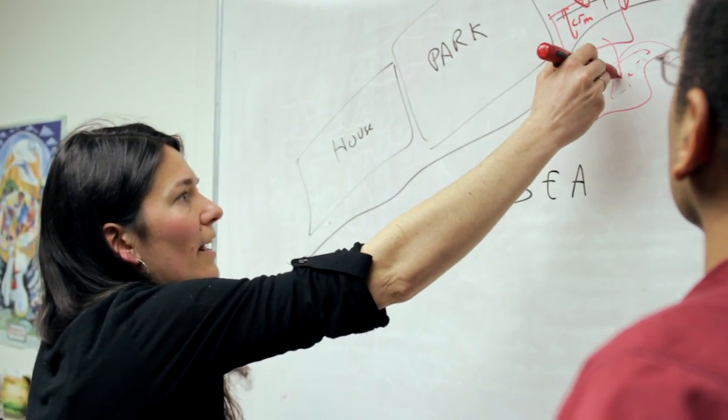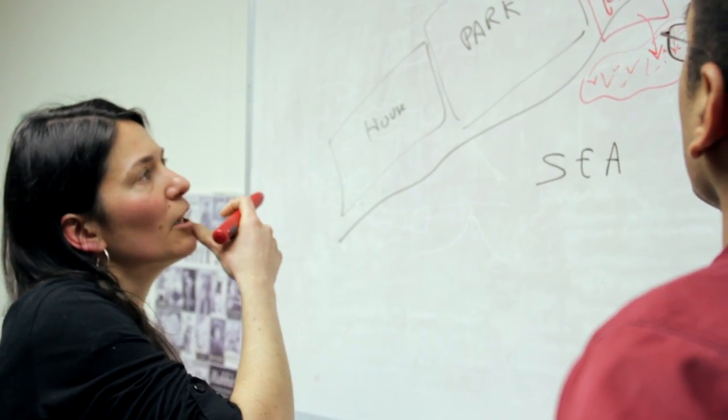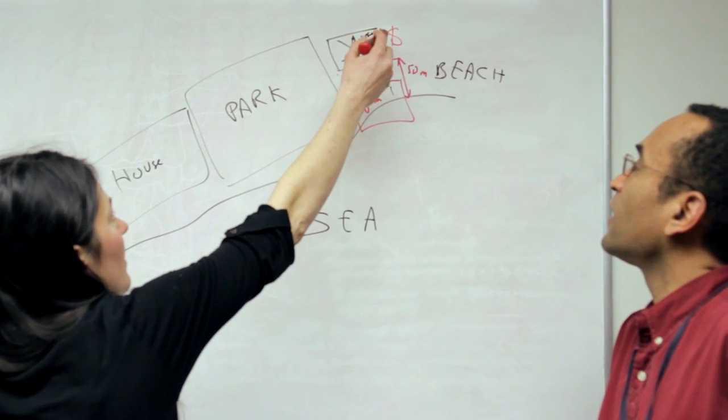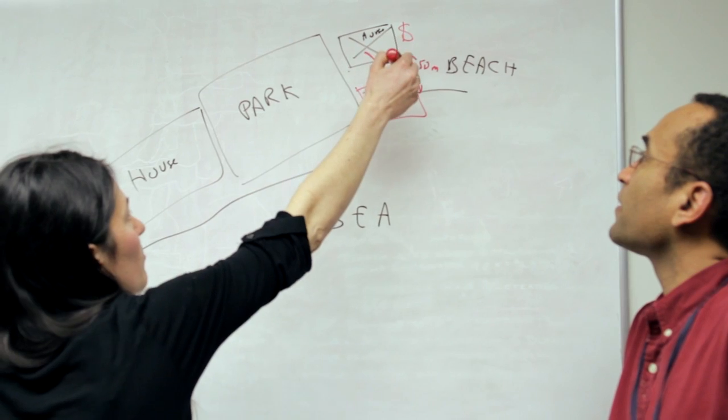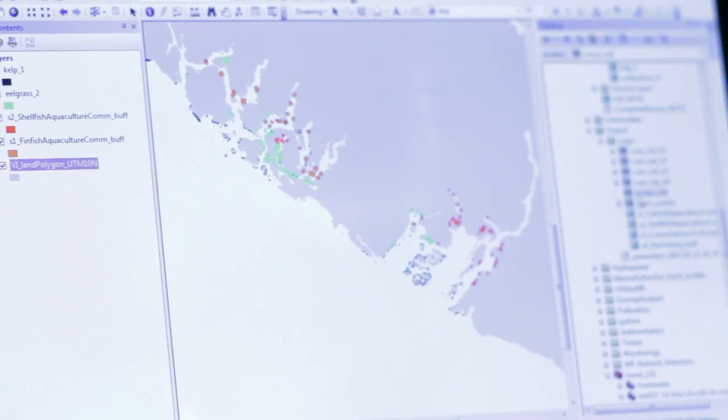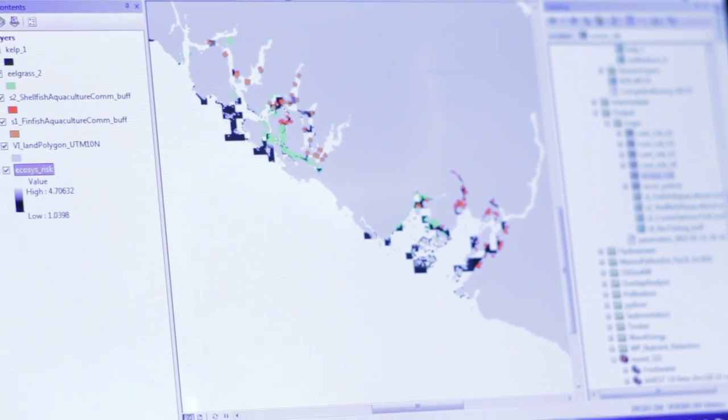It's my role in this project to bring an understanding of all of the really important habitats that occur underneath the water and along our coast. One of the things that we've done in our tools is we've created the ability for people in locations like the west coast of Vancouver Island to understand how those habitats are at risk and to then look to see how the risk to those habitats may change the delivery of benefits to people.